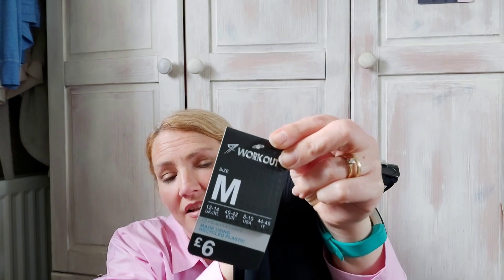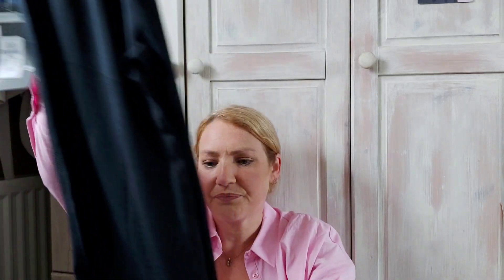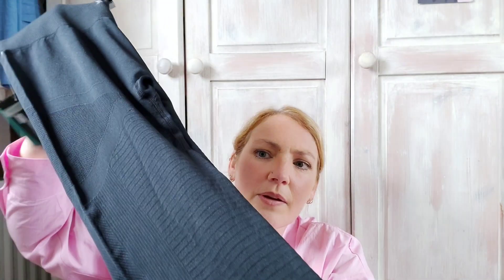I bought myself some walking leggings. I had them in a small before — they were high-waisted and fitted perfectly — but I put a hole in them. The size small in these new ones didn't come up as high and weren't comfortable, so I got a size medium this time. These were £6 and have a bit of detail on the leg, so hopefully they're nice and comfy.